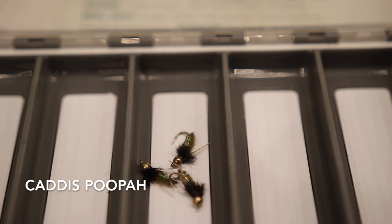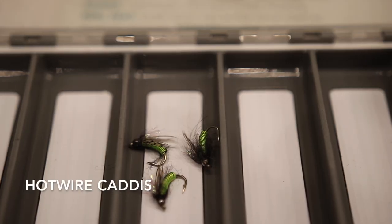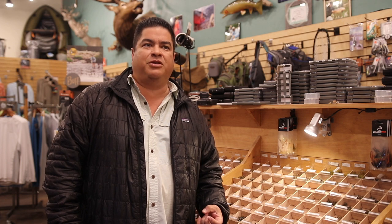If I switch to nymphs, a couple that I would have in my arsenal would be the caddis pupa. This is a great fly to fish with — you can either skate it or you can dead drift it. Fish will take this fly on the skate as well. Another nymph that I would suggest would be the Hot Wire Caddis, especially if that water is a little bit more off color. This fly really pops in the water. It's big and bright.